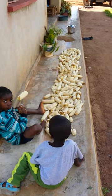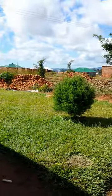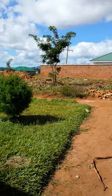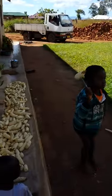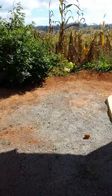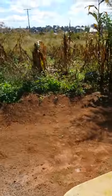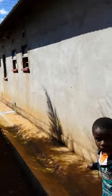Over here are two cute little kids with the drying corn from the garden — it's just been harvested. Back here is the boys quarters, that's what we call this building generally in Africa.